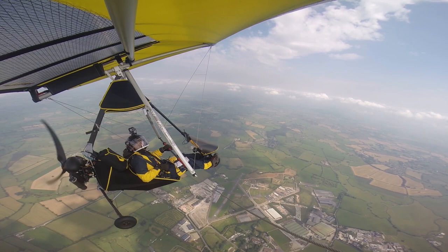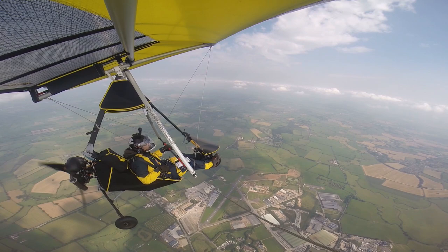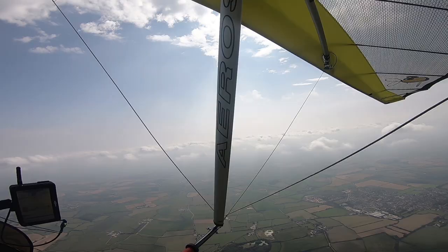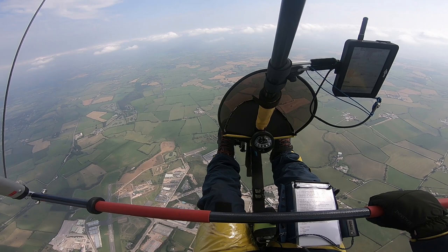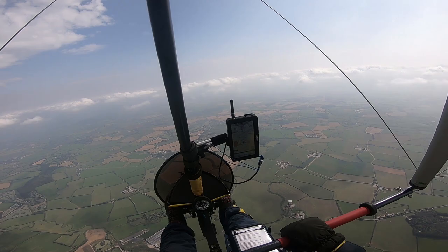Right, so rejoining - I'm over the top of Henstridge and I'm just about to do my joining call. It sounds like it's quite busy in the circuit, so I need to keep my wits about me. I'm slowly descending and I've already switched to the QFE correction - QFE, which is 991, just to save myself some workload later on. We're using runway 08, left hand, QFE 991, next Pascal's QNH is 1021.